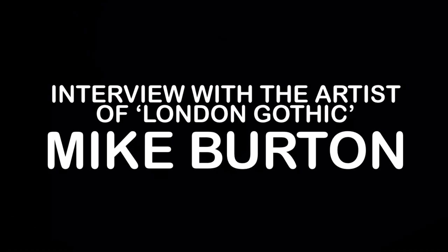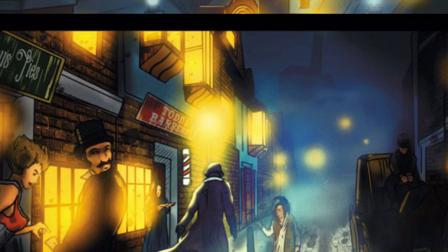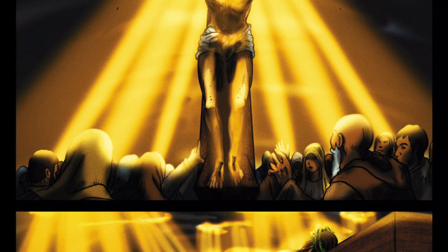The first question I'd like to ask you would be: how would you describe London Gothic, how would you define it? London Gothic is a horror action mystery story set in Victorian London. It follows our two main characters, the Duke Henry de Montfort and Jellico.